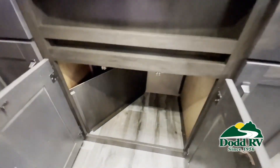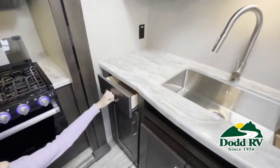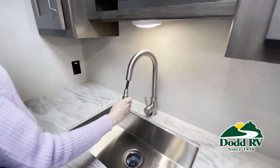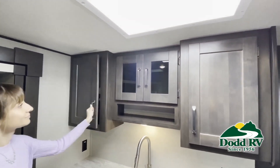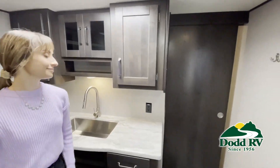But there are many features not shown, and we also do not have time to show all of them in this short video. You really must come in and see this RV to fully appreciate all that this RV has to offer. Be sure to subscribe to our channel to see the latest in RVing.